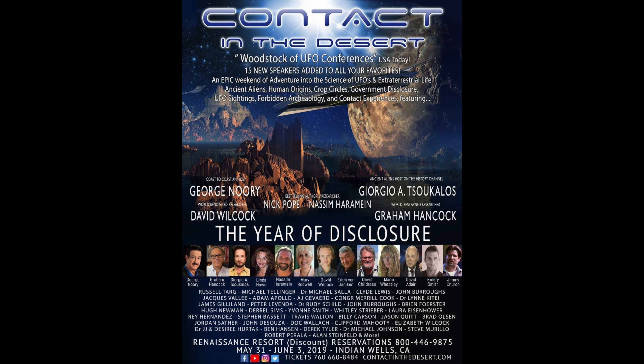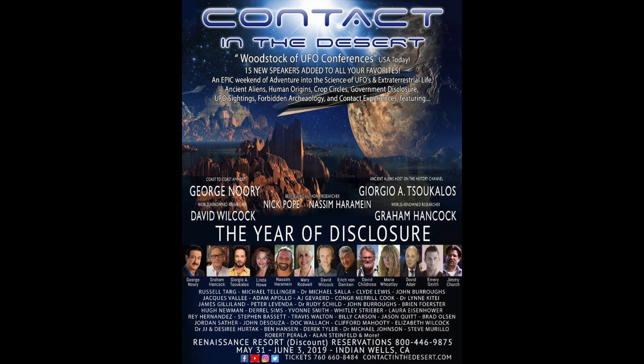So that's March 2020 at HiddenIncaTours.com. And these are other upcoming events. I will be at Contact in the Desert in Indian Wells, California, May 31st to June 3rd, 2019. And consider joining us on our India tour — there's lots of evidence of lost ancient high technology and machine work in India.